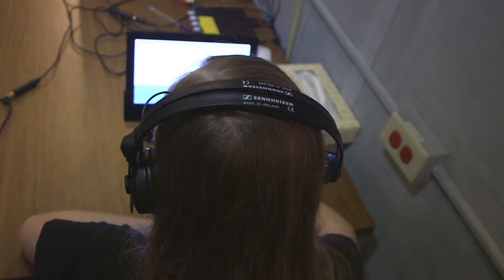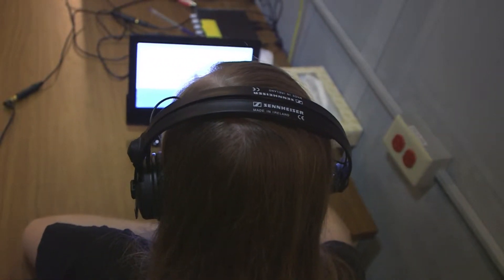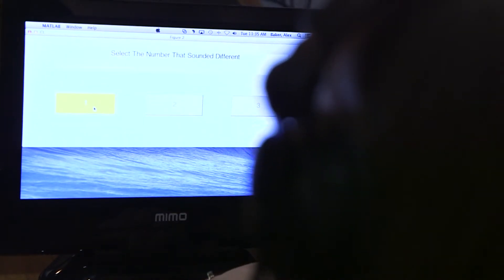We have these noises that we're playing, and they sound just like the static noise on a radio station. What we do is put a silent interval in that noise and ask them to listen for it, and they have to indicate when they heard it. We're varying how big that silent interval is, and we know that adults with hearing loss require a bigger duration to hear that sound.